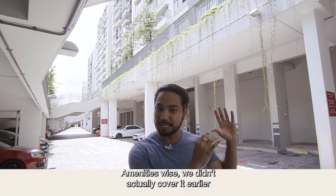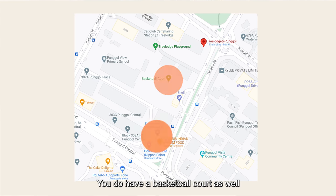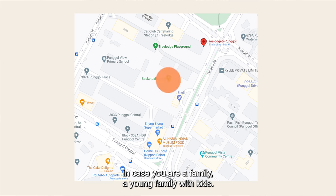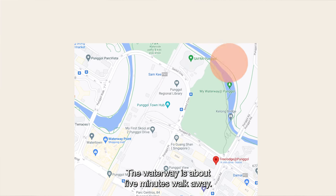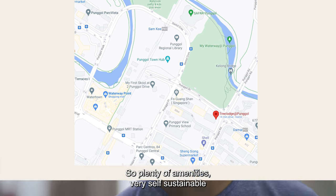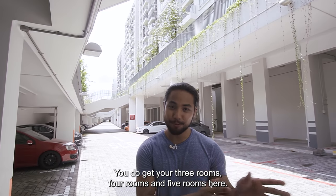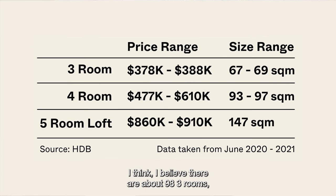Amenities-wise, we have a sing-song just around the corner, and a basketball court as well for families with kids. The waterway is about five minutes' walk away, and Punggol SAFRA is also about five minutes' walk. So there are plenty of amenities — very self-sustainable in that sense. Regarding unit mix, you get three-room, four-room, and five-room units here. There are about 98 three-room units, 600 four-room units, and just 14 five-room loft units.